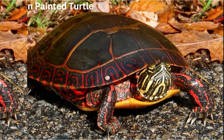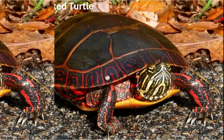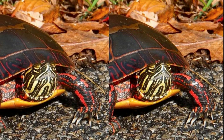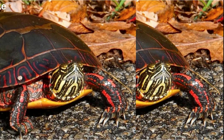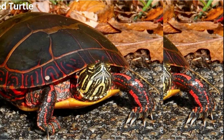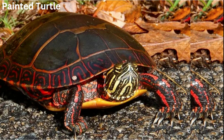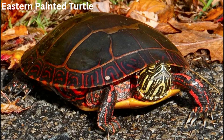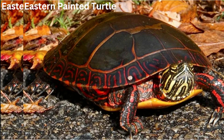The eastern painted turtle — a charming and colorful reptile with a shell that's practically a work of art. Here are some delightful life facts about them. Number one: distinctive appearance.